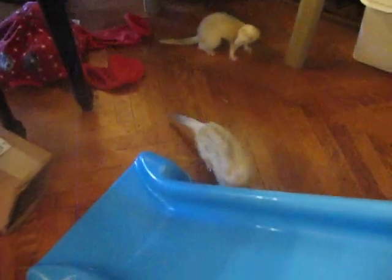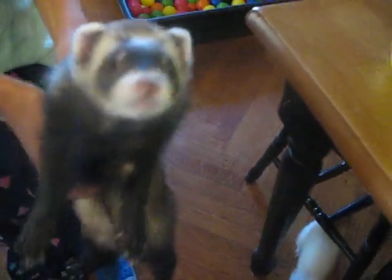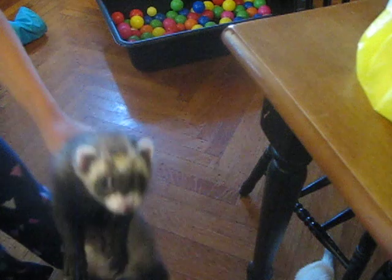I will show you Bear. He's really cuddly, and he licks a lot.